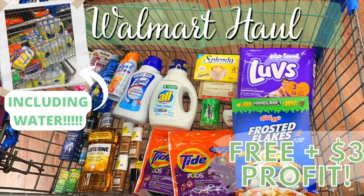Hey guys, Sofia here and welcome back to my YouTube channel. In today's video I'm gonna bring you guys my Walmart haul for the week. I think this has to be my favorite Walmart haul ever — I got paid three dollars to take all of these products out of Walmart today, including about seventeen dollars worth of water.